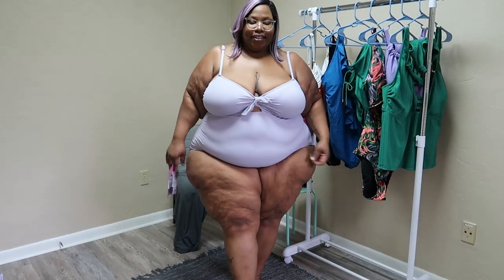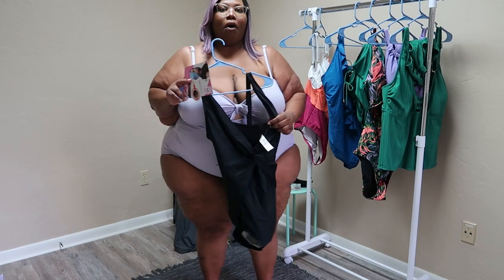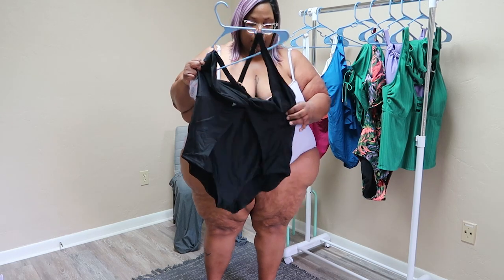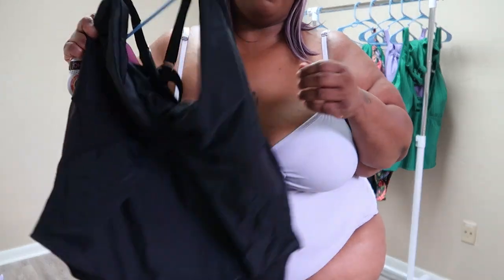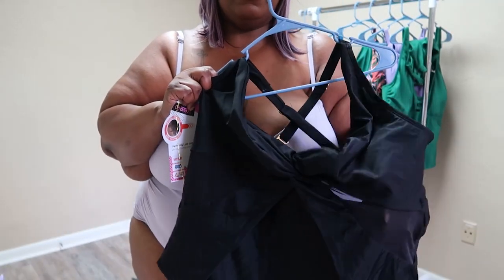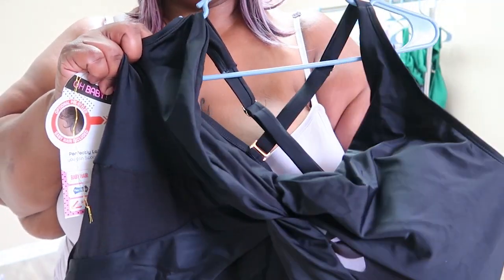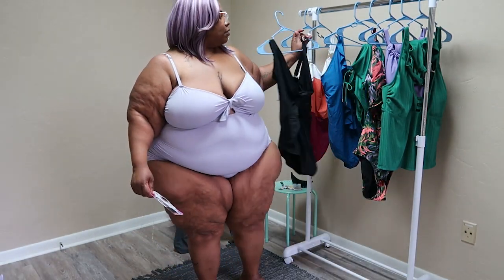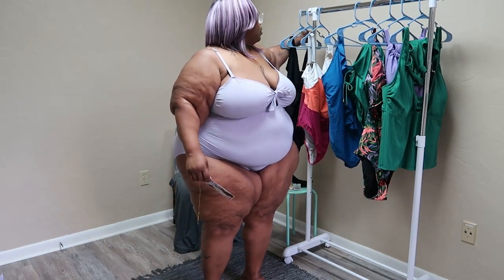Okay, second — actually this is the third bathing suit. For some reason I keep buying these Walmart bathing suits with the mesh insert. Every Walmart bathing suit that has any type of mesh — y'all can see that mesh insert in it — it doesn't want to go up past my hips. So yeah, I didn't try that one on.